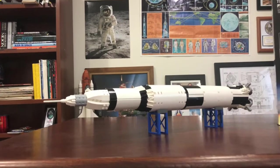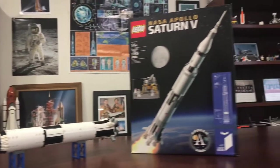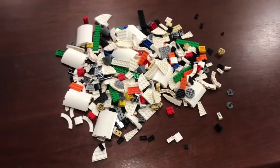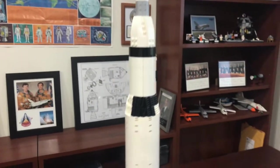This model is not to be confused with the Saturn V set released by LEGO in 2017, as this model is much smaller and entirely my own design. The Saturn V is made from about 580 pieces and stands at just over 2 feet tall.